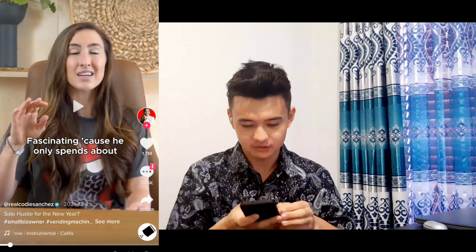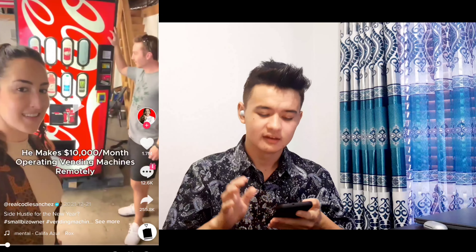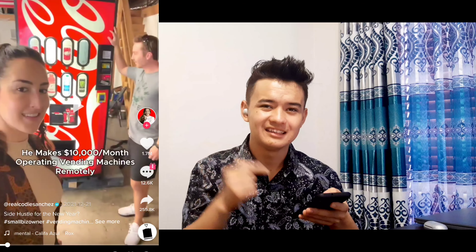So here's the first video. I searched up — as you can see on the screen right now — business. And the first video that comes up is: he makes $10,000 a month operating vending machines remotely. Now we already know this one is about vending machines, but we're still going to watch it to see how he does it and how he's able to make $10,000 a month. I've watched this video before and it's really fascinating.